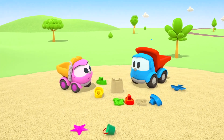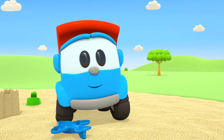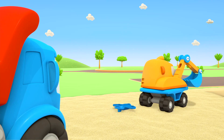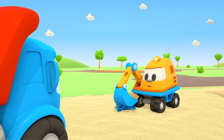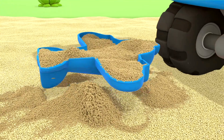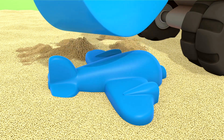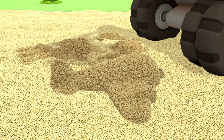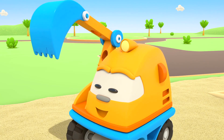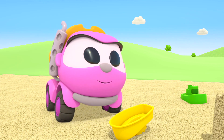The cars are playing with the sand molds. Scoop, can you give me some sand? They need to fill each mold with sand.